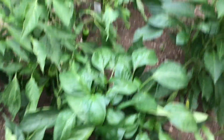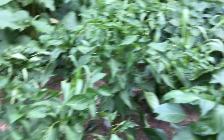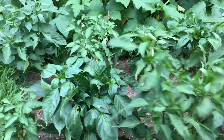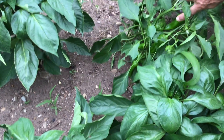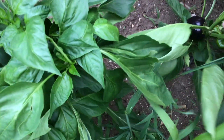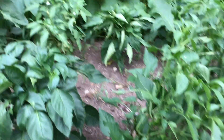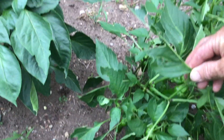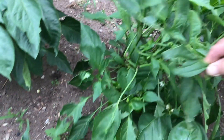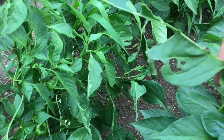The peppers are looking really good — I'm very happy with them this year. They're starting to produce and I've been picking a few here and there. This one is an Italian pepper for sauces. I've got purple, red, and yellow varieties coming in. There is some damage though — not from caterpillars but from grasshoppers.